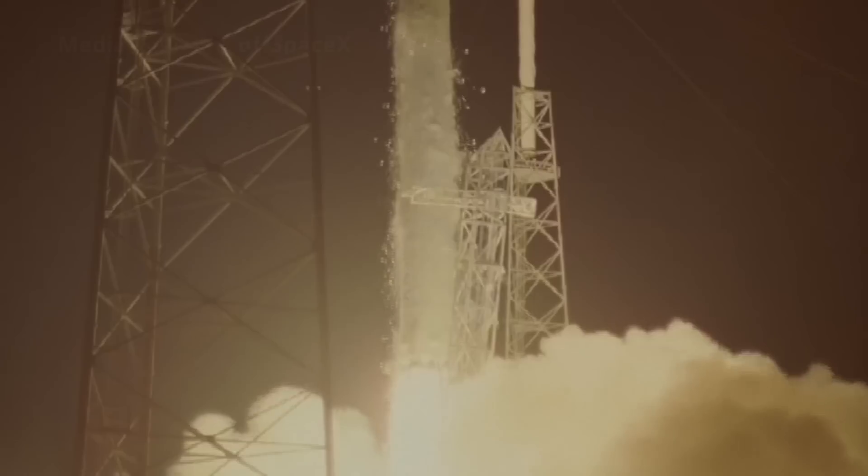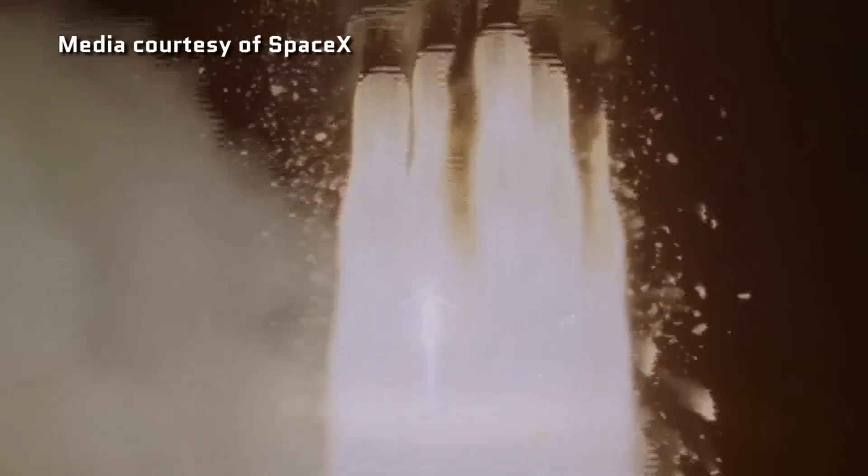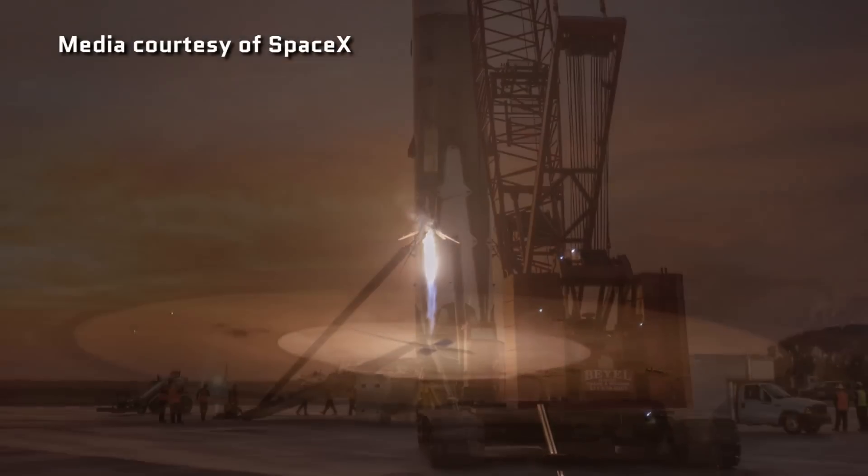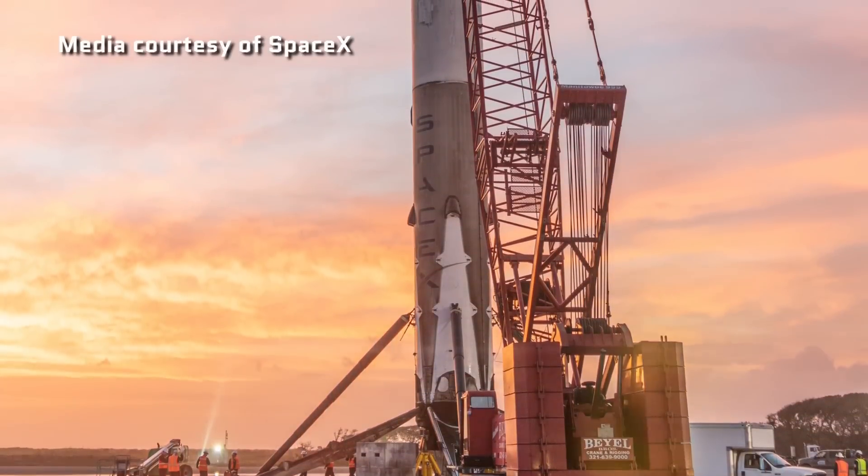It's a reusable rocket. Meanwhile, SpaceX showed it had a similar capability with its Falcon 9 launch vehicle, returning the first stage back to Earth, landing upright after delivering a payload into orbit.